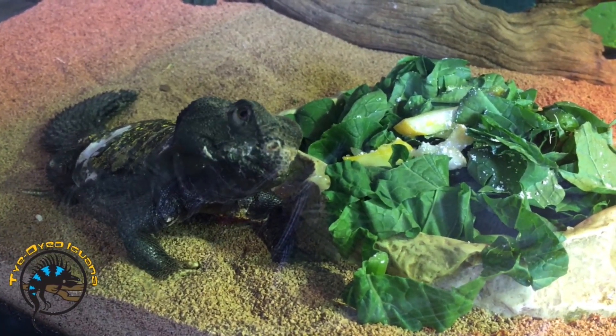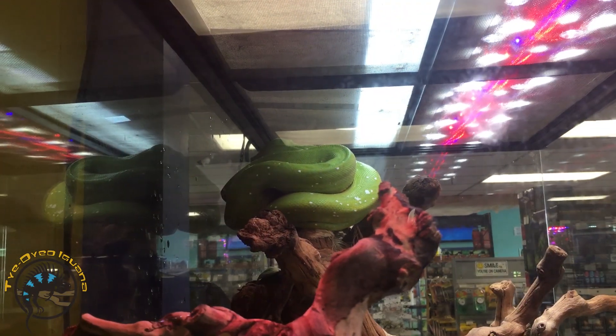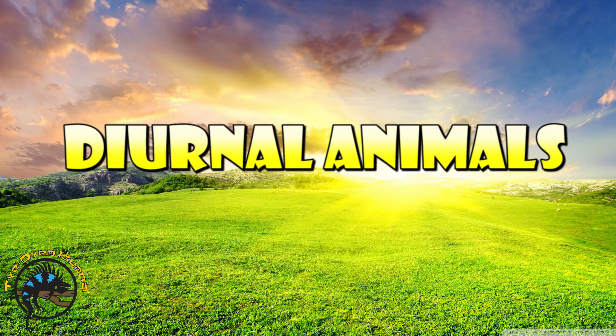Here at the Tie-Dyed Iguana, we carry a wide variety of both nocturnal and diurnal animals, and both of them have specific requirements for both lighting and diet. Here are a few examples of diurnal animals.